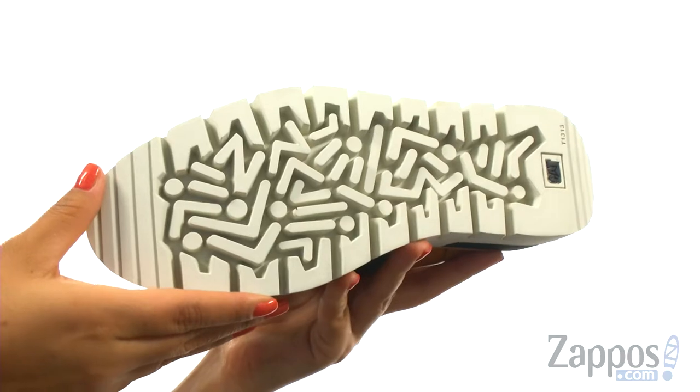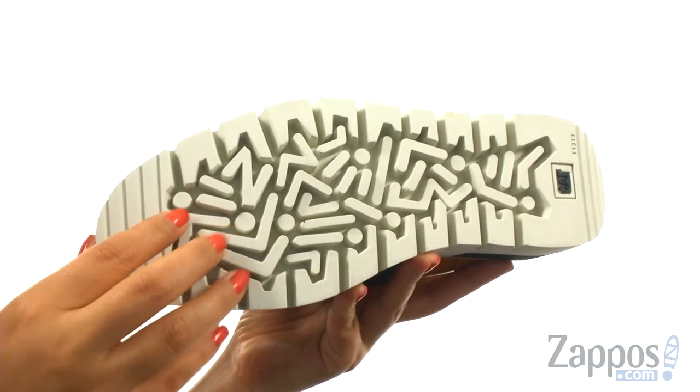At the bottom, there's a durable T1313 rubber outsole that provides excellent traction.